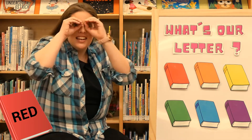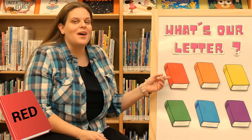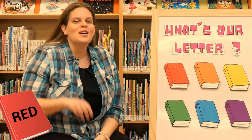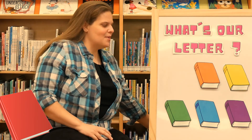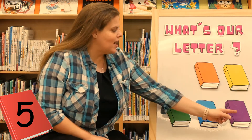I think it's behind the red one. Let's see if it's back there. Are you behind the red book? We'll count to three. One, two, three. Oh, sneaky letter! Where could that letter be? How many books do we have left? Let's count. One, two, three, four, five. Can you guys show me five? Good job. Which one should we try next?